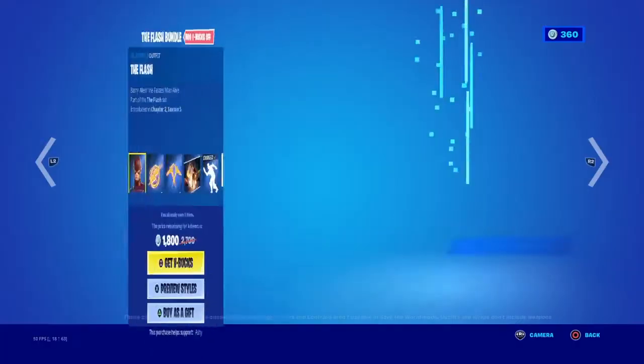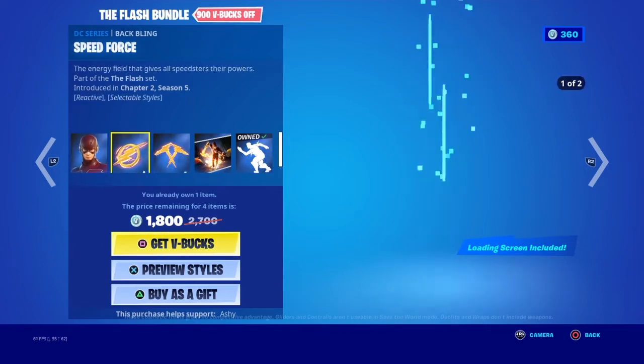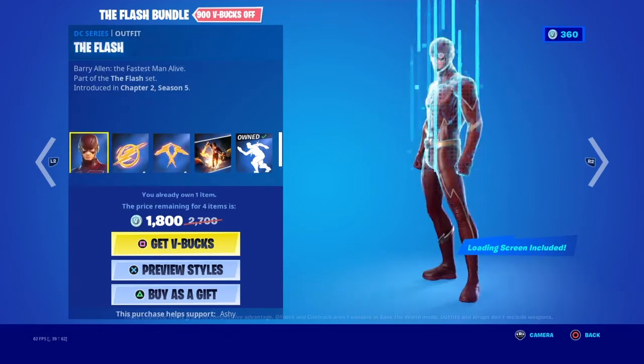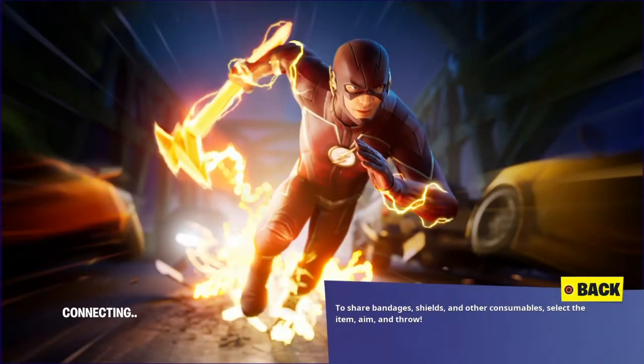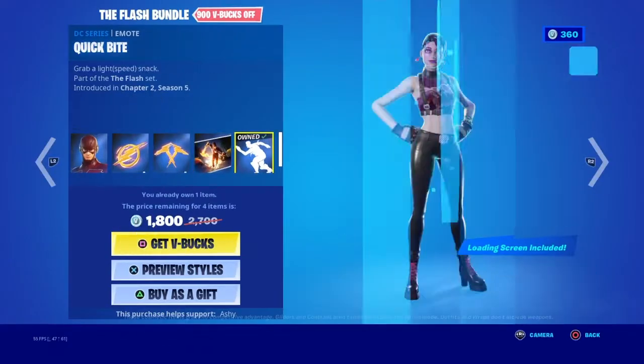Now we got the Flash bundle here too. We got The Flash with the back bling Speed Force and the Speed Force Slashes pickaxe. There's also the 'My name is Barry Allen' loading screen - that looks sick - and then the Quick Bite emote.